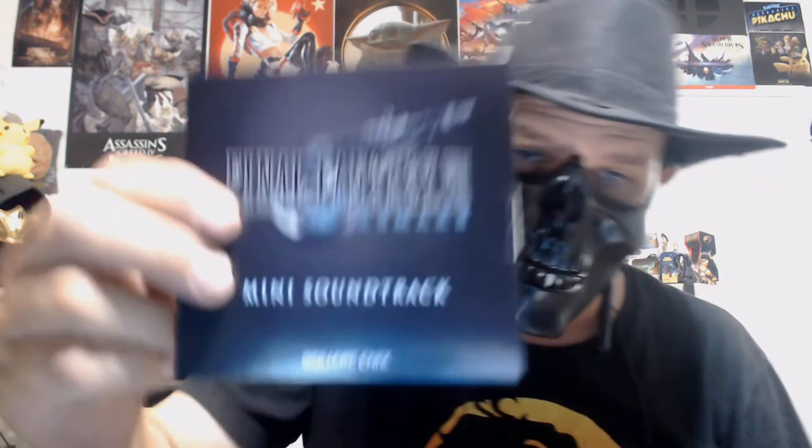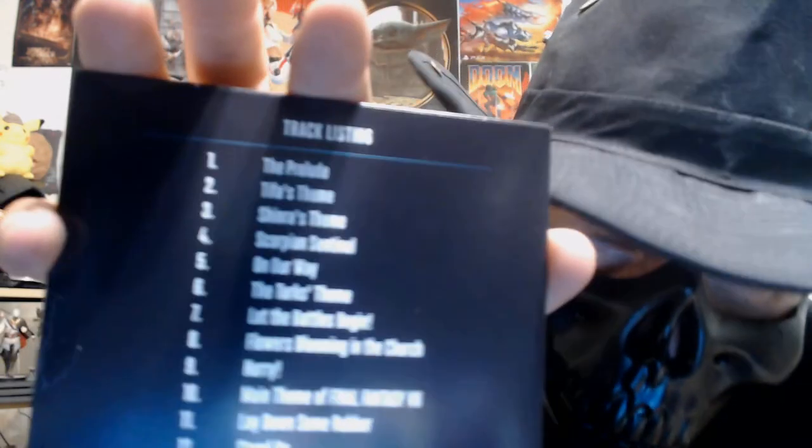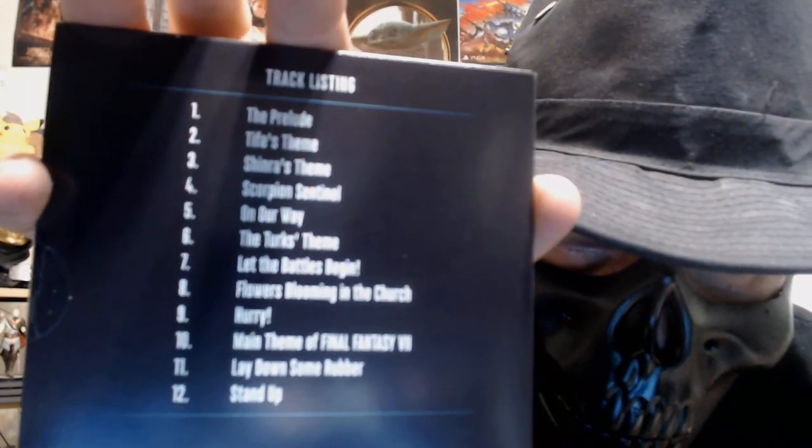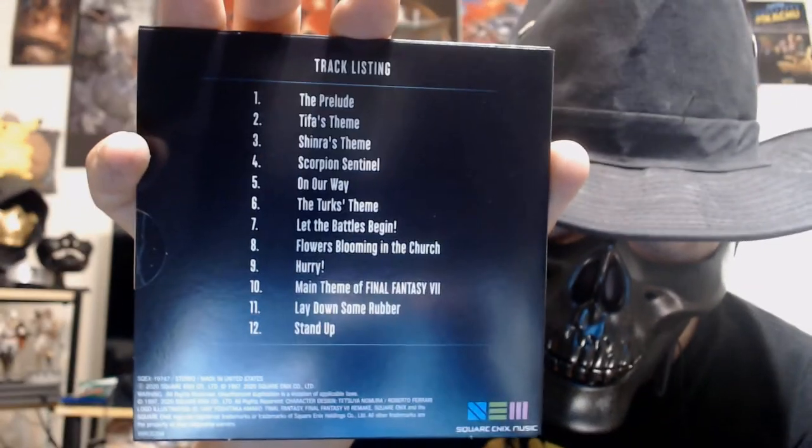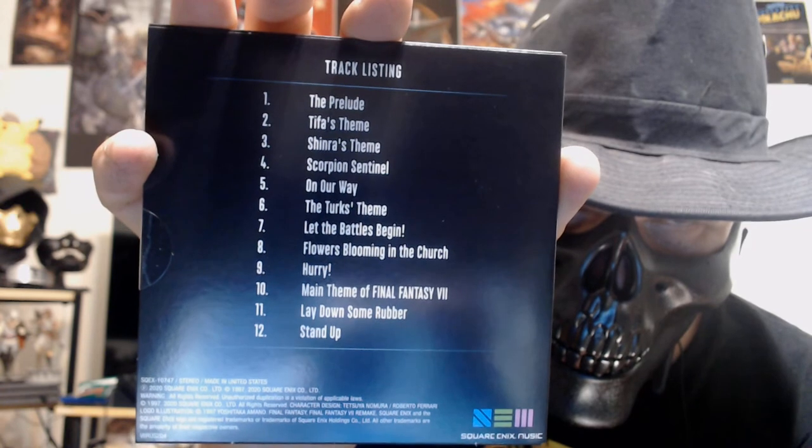I have to be careful — I really don't want to spoil anything. Here's the mini soundtrack — it's a normal CD size, which is good. We have the tracks on the other side: Tifa's Theme, Scorpion Serenade, The Turks' Theme, Main Theme of Final Fantasy. I'm surprised I don't see One-Winged Angel on here, but The Turks' Theme is here — thank god!